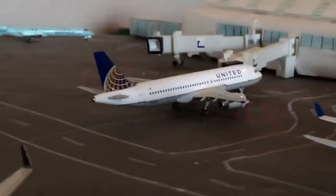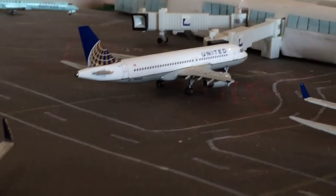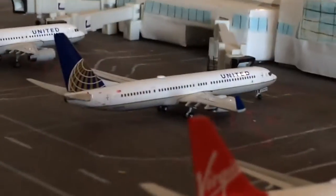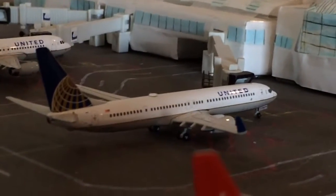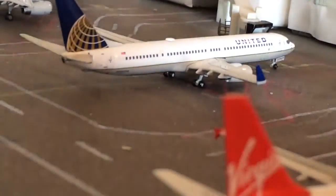Right here is an A320 heading off to Washington Dulles — he came in from San Francisco. Right here is a 737-900ER; he came in from Newark and is heading off to San Francisco.